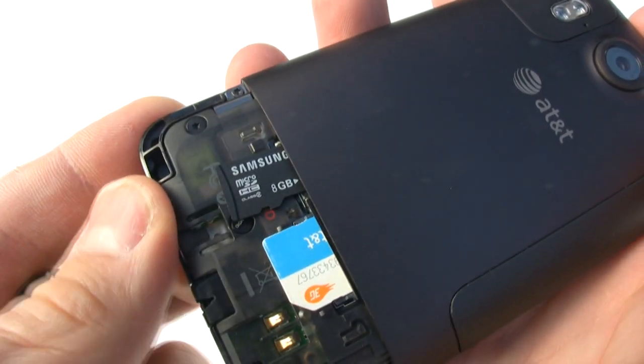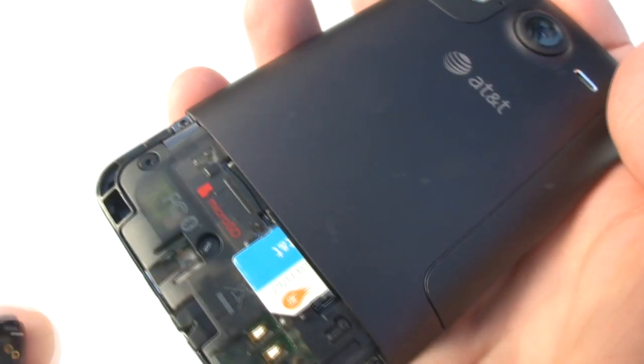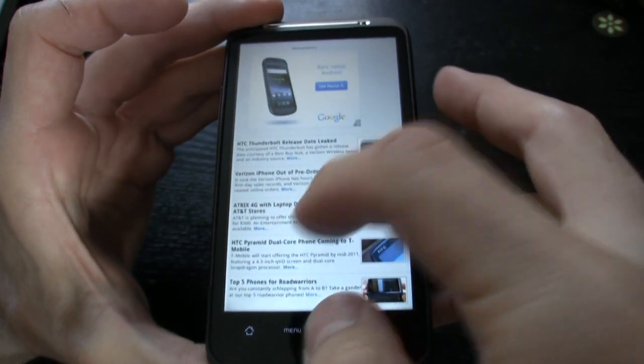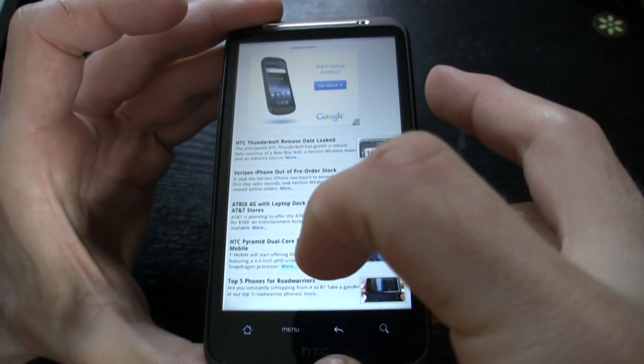For memory, the HTC Inspire 4G has four gigabytes of built-in storage and it comes pre-loaded with an eight gigabyte micro SD card in a slot that can hold up to 32 gigabytes. Along with Wi-Fi, the HTC Inspire 4G is capable of tapping into AT&T's HSPA Plus speeds, and this phone's 4G speeds actually rivaled certain wireless network connections.